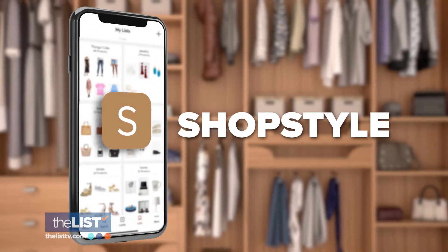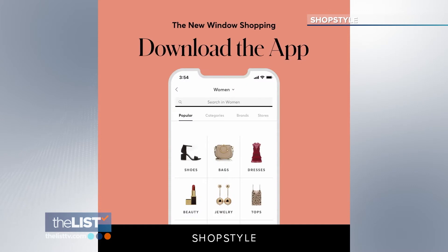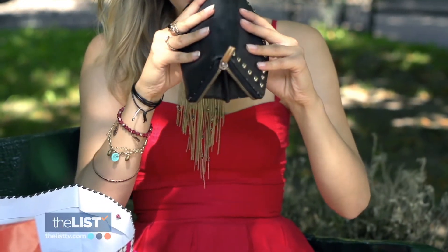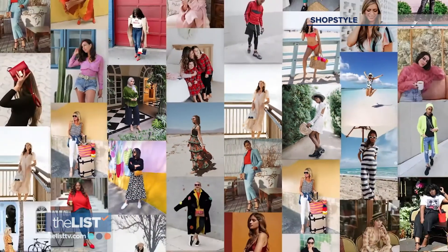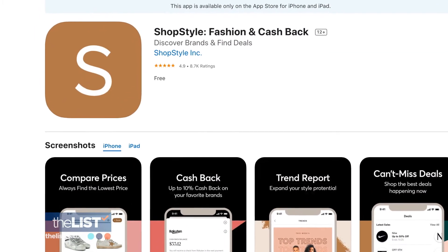Next on Michelle's list: ShopStyle. There are all the retailers at the top of the app, and you can purchase multiple things at once from different brands. We all want our spring look to bloom, but we don't want our bank accounts to wilt. A lot of us worry about price, but this app gives you more than just a huge selection to choose from — it lets you know when your favorite pieces are on sale. It's a really great way to save money. The ShopStyle app is free and available on your Apple and Android phone.